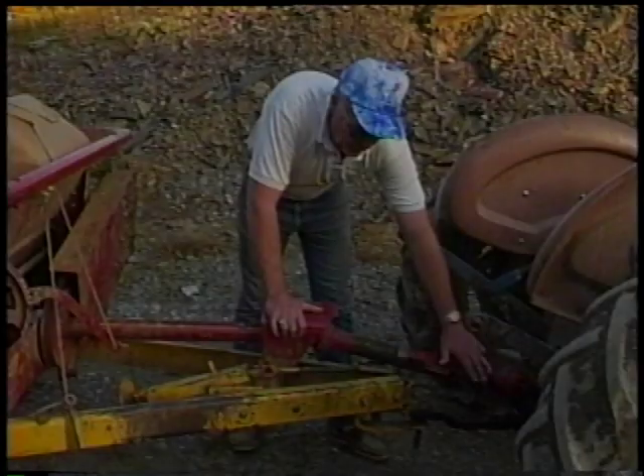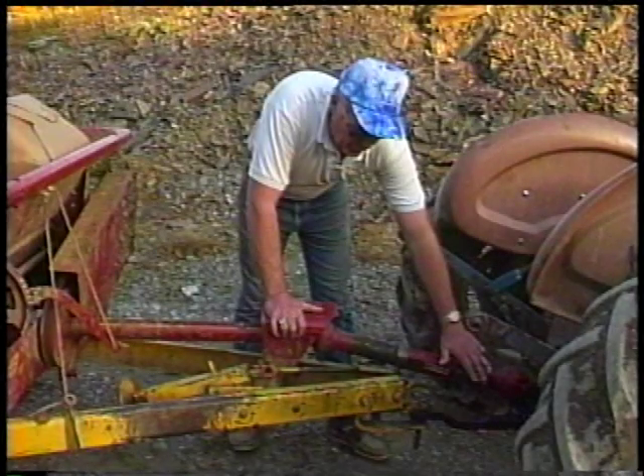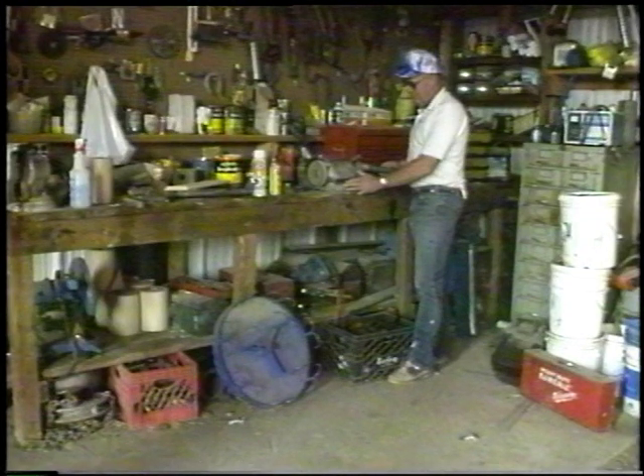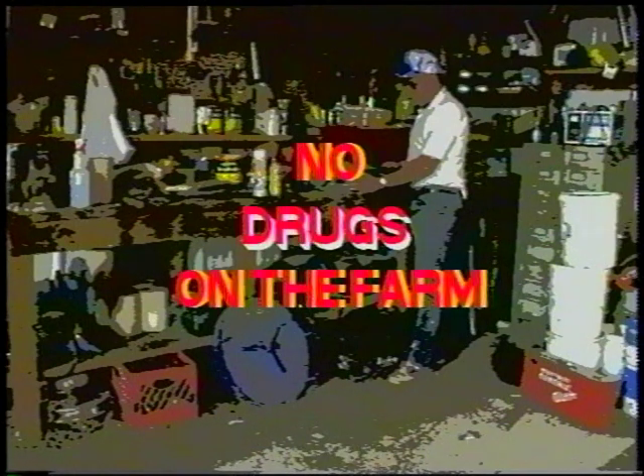Before allowing anyone to use a power tool or other piece of machinery or equipment, make sure that person has been trained in the operation of the particular piece of equipment and is fully aware of potential hazards involved. Instructions and operator manuals should be read by all persons using farm machinery and power equipment. Never permit anyone, including yourself, to operate machinery while under the influence of drugs or alcohol. There is never an exception to this rule.